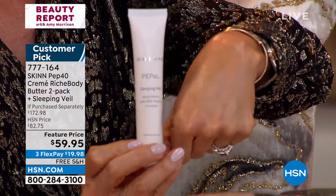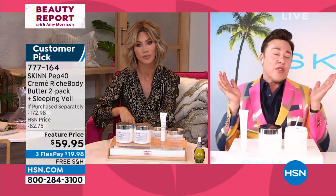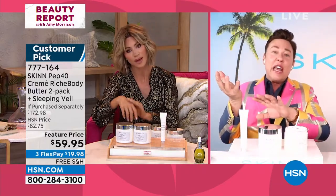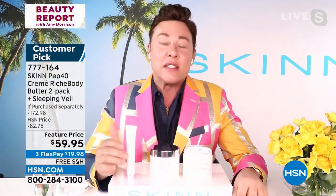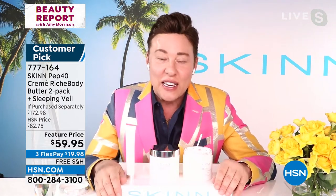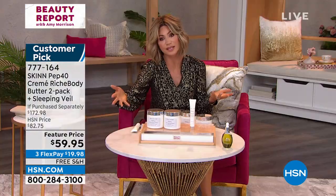This body butter hydrates because it can't evaporate — it's real butter. This isn't something with just water as the first ingredient that evaporates off your skin and leaves nothing to hydrate, nourish, and condition the skin. Supple skin, beautiful skin, less crepey skin, less wrinkly-looking skin, tighter-looking skin is what we're going to give you with the PEP40 body butter.